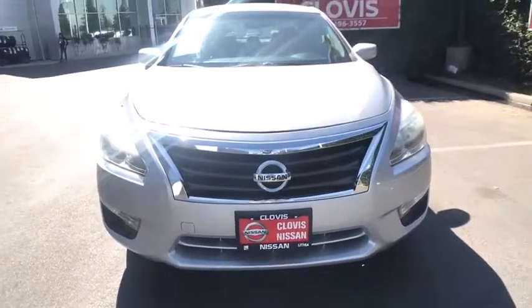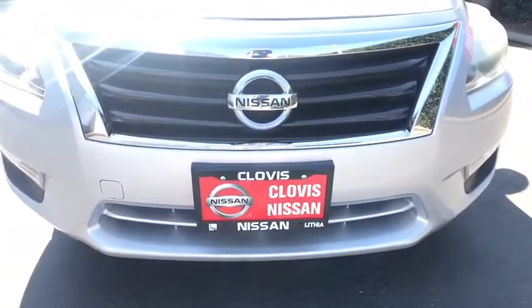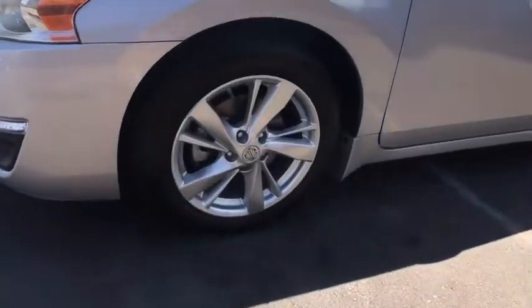ABS four wheel, aluminum wheels, four wheel disc brakes, auto off headlights, AM FM stereo radio, front wheel drive, rear defrost, electronic stability control, trip computer, and MP3 player.